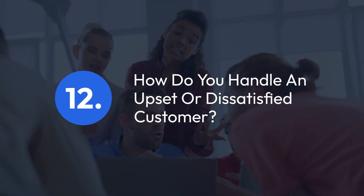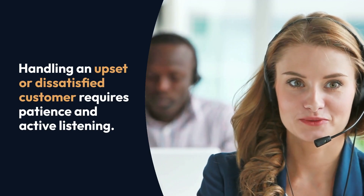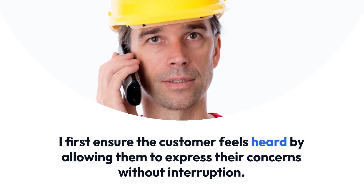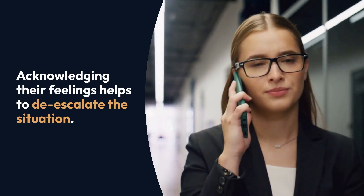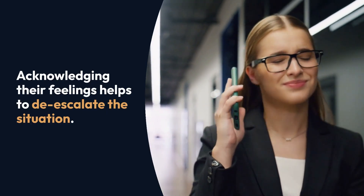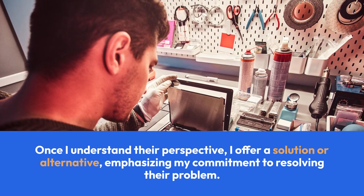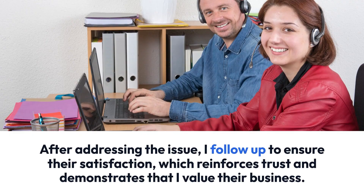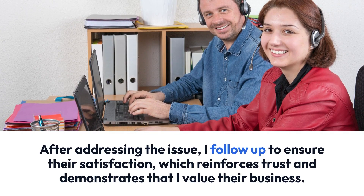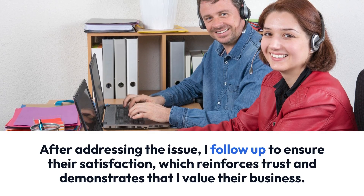Question 12: How do you handle an upset or dissatisfied customer? Handling an upset or dissatisfied customer requires patience and active listening. I first ensure the customer feels heard by allowing them to express their concerns without interruption. Acknowledging their feelings helps to de-escalate the situation. I then clarify the issue by asking open-ended questions. Once I understand their perspective, I offer a solution or alternative, emphasizing my commitment to resolving their problem. After addressing the issue, I follow up to ensure their satisfaction, which reinforces trust and demonstrates that I value their business.